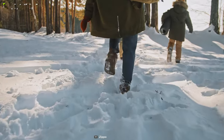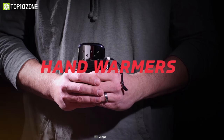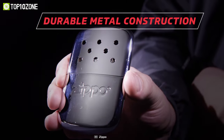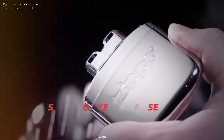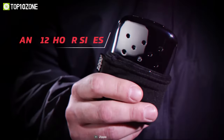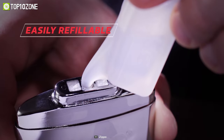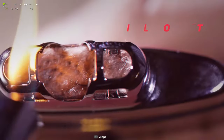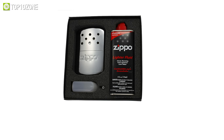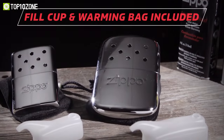Before you go camping, make sure you pack a Zippo refillable hand warmer with your other gear to keep your hands warm and cozy when it's cold outside. Its compact size and sturdy metal construction makes it ideal for carrying in your pocket and is extremely convenient to use. Your hands can stay warm for up to 12 hours with this product. Zippo Premium Lighter Fluid can be used to refill it at any time, and as part of your purchase, you'll also receive a convenient filter cup and warming bag for convenient carrying.